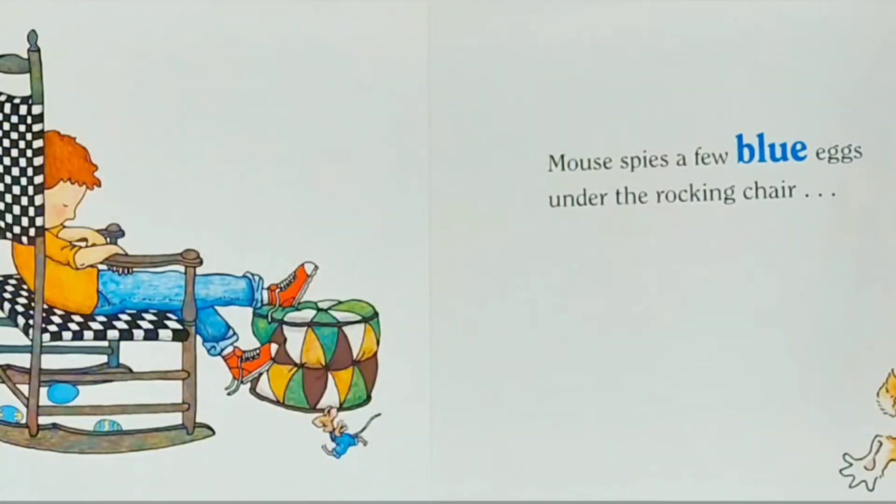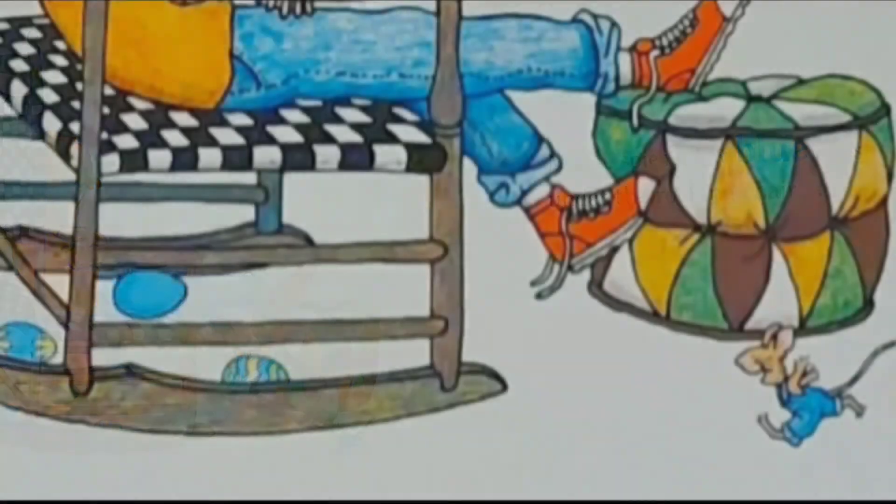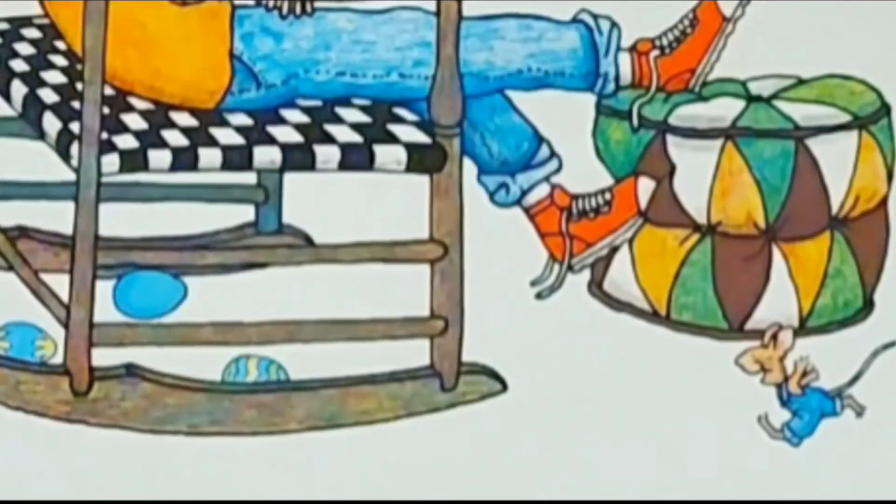Mouse spies a few blue eggs under the rocking chair. Let's count: one, two, three. There are three blue eggs under the rocking chair. Do you see them?